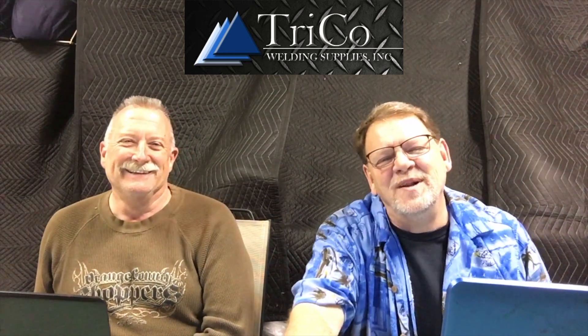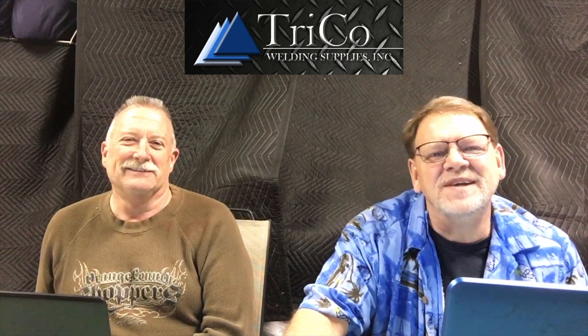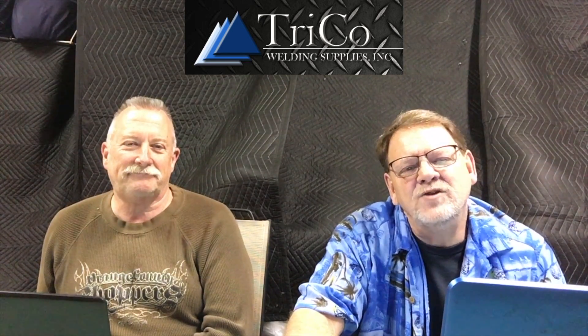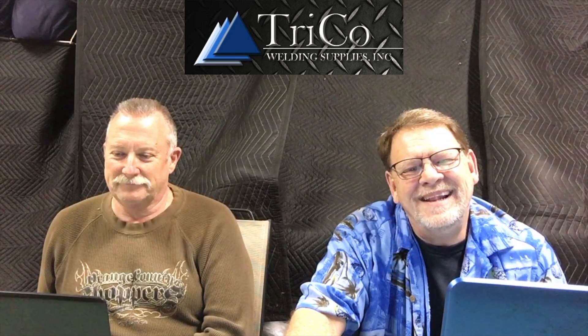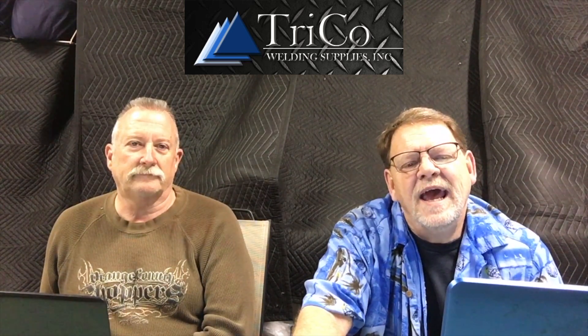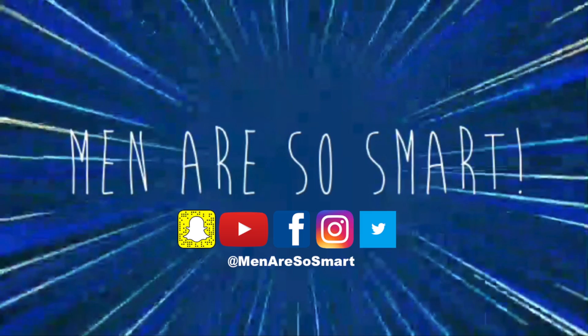Hope you've enjoyed the program — the Eagles did pretty well for themselves. We love the Eagles and we miss Glenn Frey. If you enjoyed the show, hit the like button and subscribe to our channel. You can find our social media links and emails below, along with our sponsors — Trico Welding Supplies and Capital Mobile Brake Service. Please support our sponsors to make this all possible. We'll see you next time on Men Are So Smart!